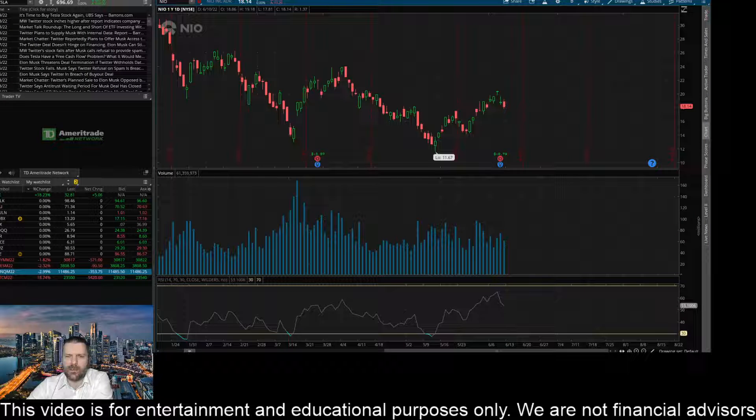Hey everyone, this is James with WSTrades.com. I want to provide an update here on ticker NIO. I've got the daily time frame pulled up here and you can see a nice little shorter-term uptrend. There is a key level here that it rejected initially but then bounced off of as the uptrend continued, and that is right at $17.47 on the daily time frame.